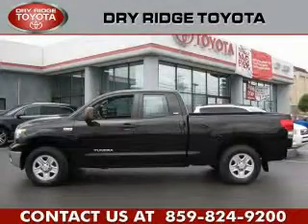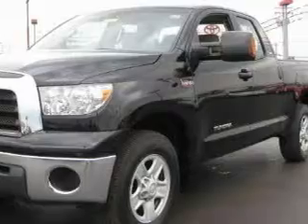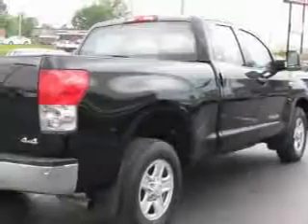This is a 2008 Toyota Tundra. It has what you need for work as well as what you want for play. It has a 5.7-liter 8-cylinder engine, an automatic transmission, and 4-wheel drive.